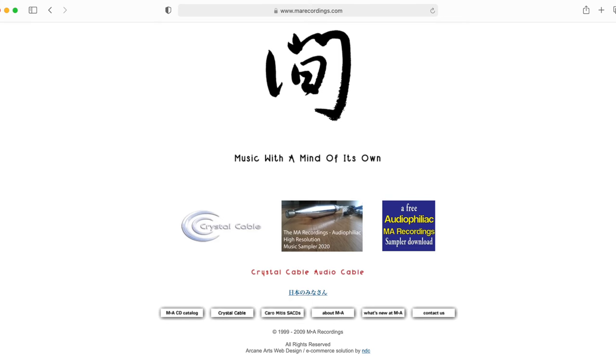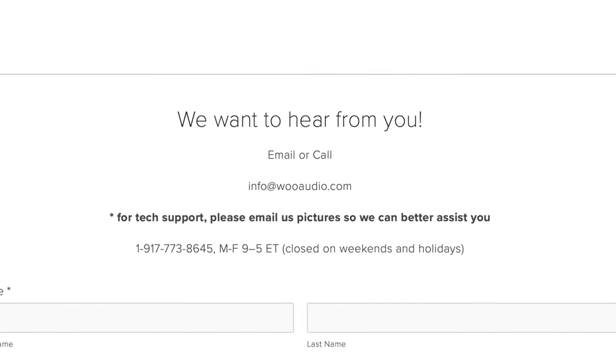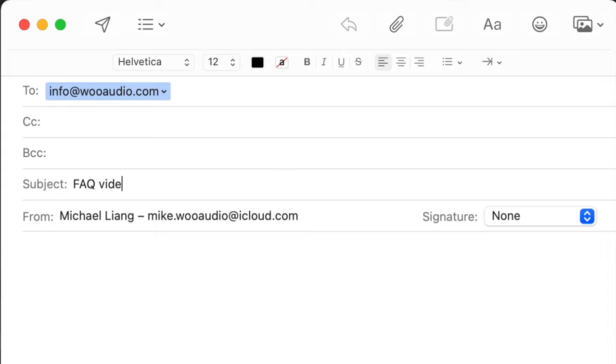As you saw in the demo, playing high-res audio is possible from an iPhone right now. But if you want music from Apple Music, the streaming service, you'll have to wait till Apple turns this feature on. We're going to put a link in the description to MA Recordings where you can download and try out high-res audio on your phone right now. It is nice to see Apple supporting and promoting high-res audio on their iPhones and iPads. If you have any questions specific to your needs, send us an email at info@wooaudio.com. Or if you have a question you'd like us to cover in an upcoming FAQ video, send us an email with the subject line 'FAQ videos' and we'll try to get to that. Thanks for watching, and we'll see everyone in our next video.